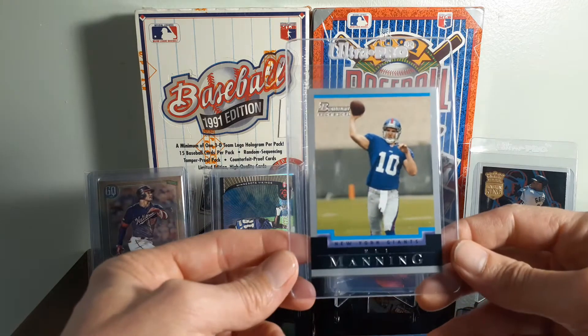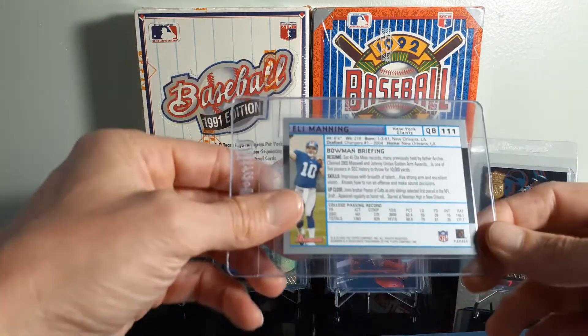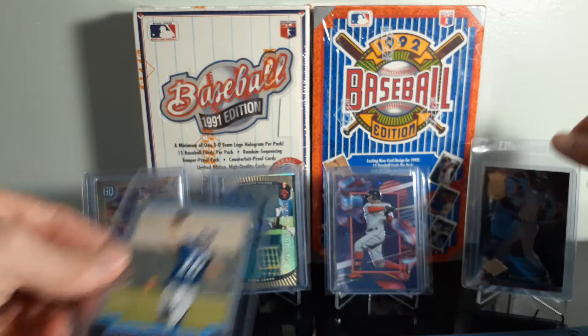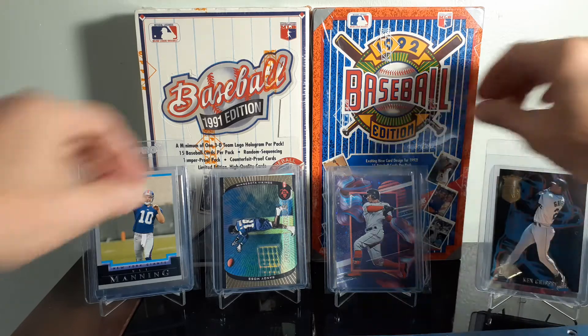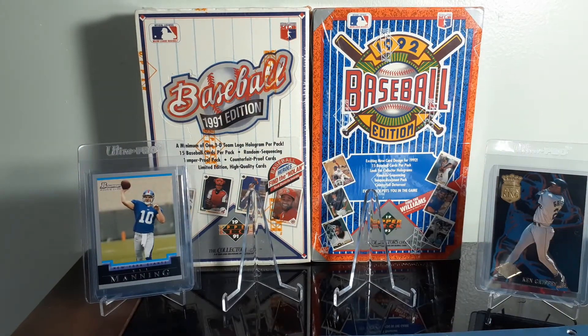Along with this Eli Manning rookie — paid $5 for it. I had zero Eli cards in my collection; thought it's time I probably should pick one up. He doesn't have the greatest stats in the world, but he'll be a Hall of Famer. He's got two Super Bowl victories, so I can't see them not putting him in.